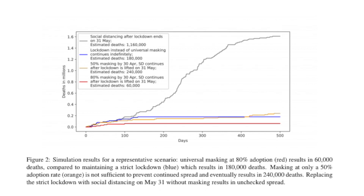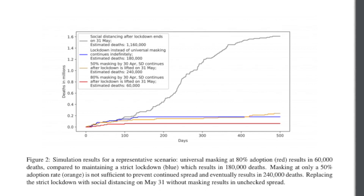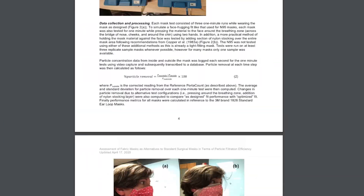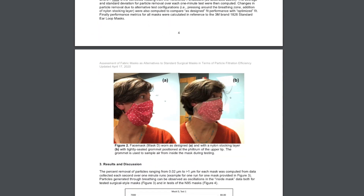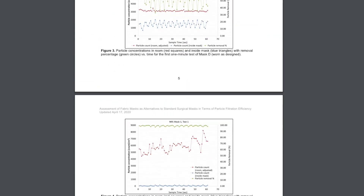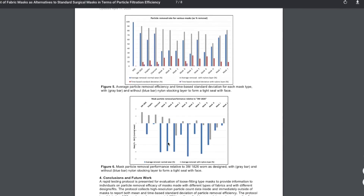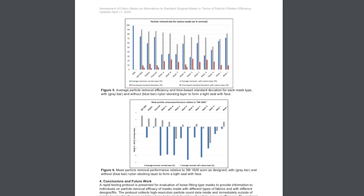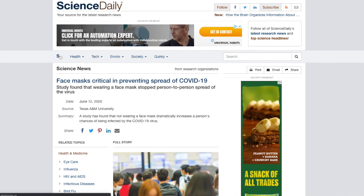This next study examined the effectiveness of various mask materials in comparison to the baseline of an N95 mask. While the study is quite dense, if you look at these two graphs, you can see how each respective mask type fared versus the N95 baseline.